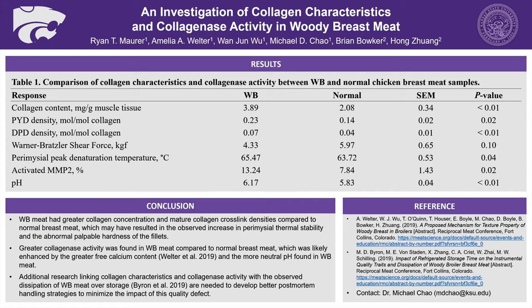From these results, we can conclude that woody breast had a greater collagen concentration and greater cross-link densities compared to normal breasts, which may have caused the higher peak denaturation temperature as well as the abnormal rubbery texture. Conversely, there was also observed greater collagenase activity in woody breast meat as opposed to normal breast meat, and this might have been enhanced due to the free calcium content and the more neutral pH. Additional research may be needed to link the collagen characteristics and collagenase activity observed in the dissipation of woody breast meat found in the study conducted by Byron et al., as well as to figure out better post-mortem handling strategies to minimize the impact of this quality issue.